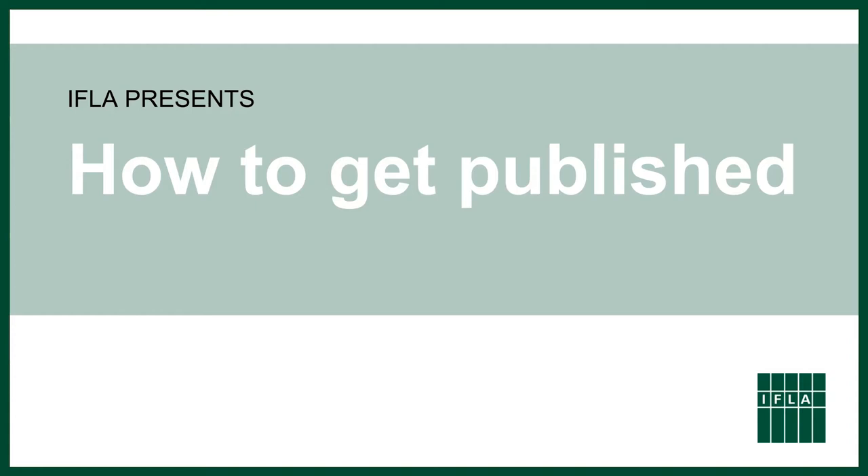Kia ora, tena koutou katoa. Hello everybody, good afternoon or good morning depending on where you are in the world, and welcome to this IFLA Journal webinar on how to get published. In this webinar we will be covering how to get published generally, so publishing in academic journals more widely, but we do have a specific focus on IFLA Journal.